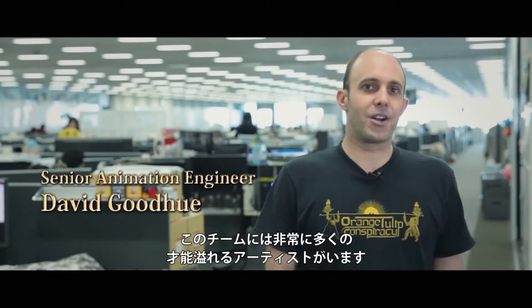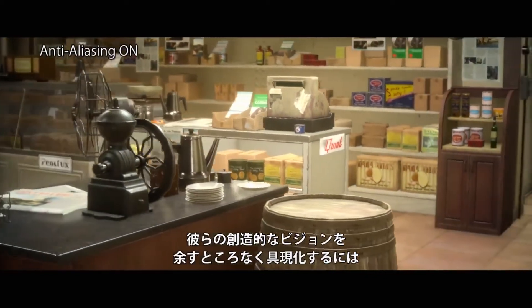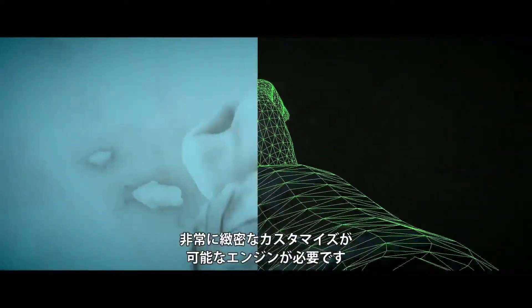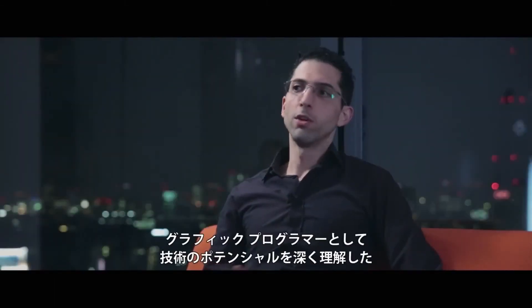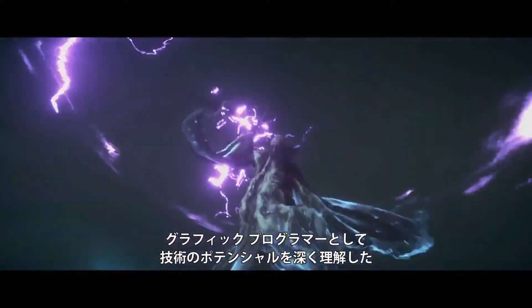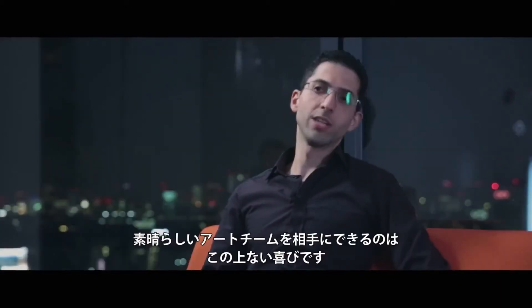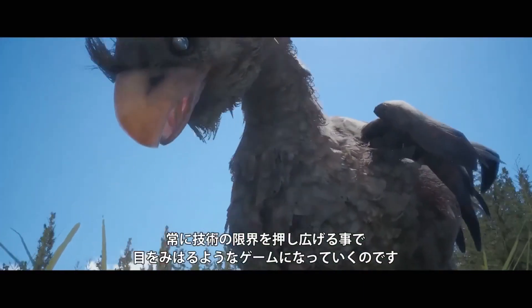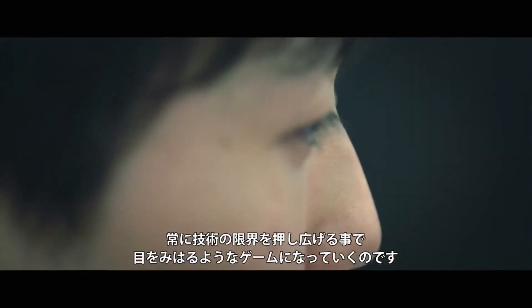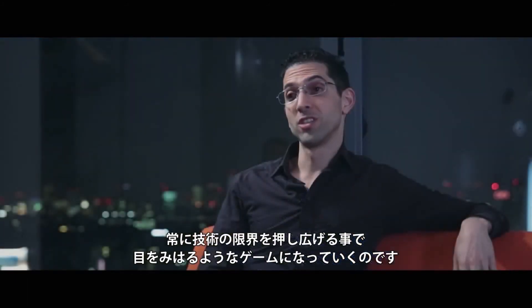We have a really large team of talented artists here, and to bring all of their creative visions to life, we need an engine that we can customize at a very specific level. As a graphics programmer, there's nothing better than being paired with a great art team who can really realize the full potential of the tech. And Square Enix has some amazing artists, always pushing the tech to its limits. And the end result is a gorgeous looking game.